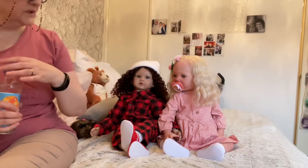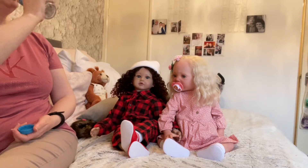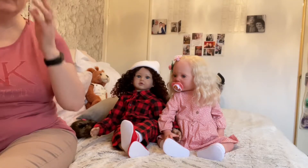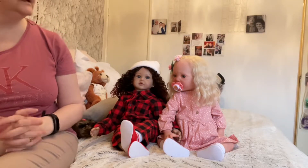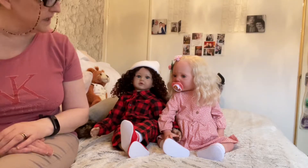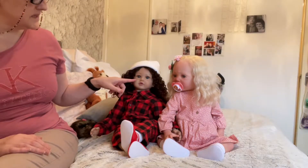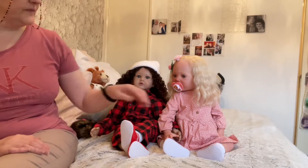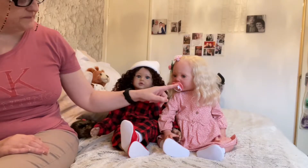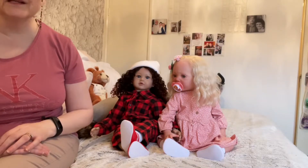And then we have our new girl and they're holding hands. They're very, very happy to be together. I cannot believe how beautiful she turned out and how much she looks like my eldest daughter, Katherine. She's got the lighter blue eyes. And she came wearing her beautiful pink and white, and she's accessorized with her little pink pacifier with the teddy bear.